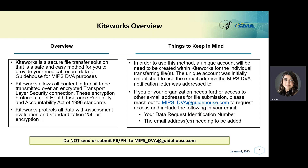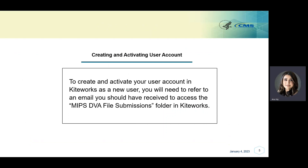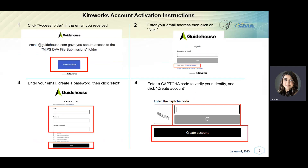Next, we will be discussing the steps to create, activate, and submit files on KiteWorks. To create and activate your user account in KiteWorks as a new user, you will need to refer to an email you should have received to access the MIPS DVA file submissions folder in KiteWorks. Start by clicking the blue Access Folder button in the email you received.